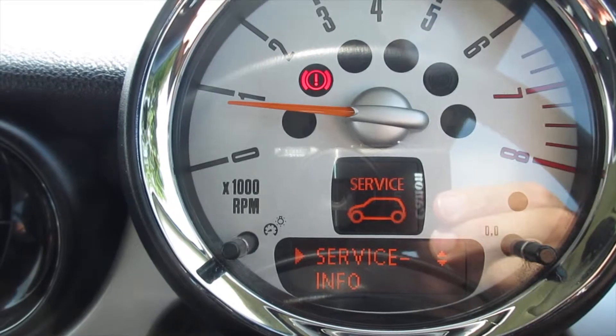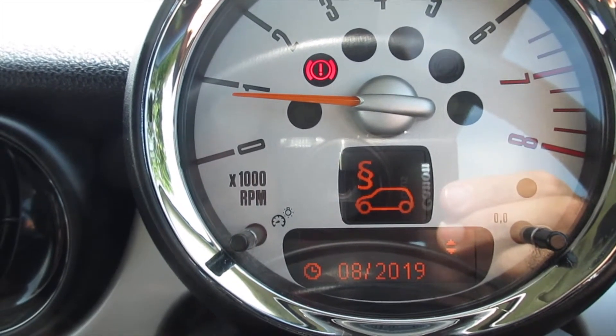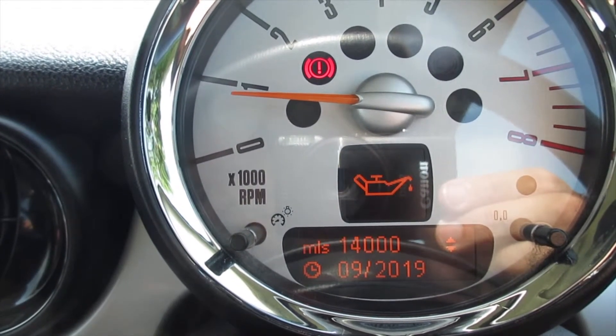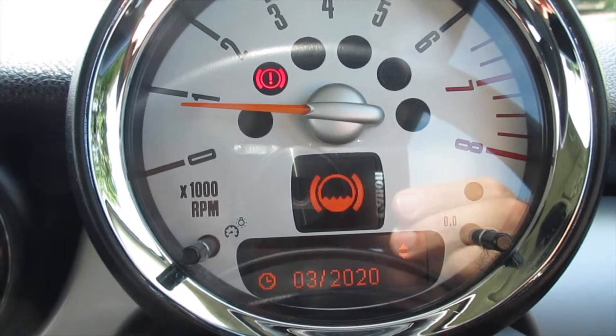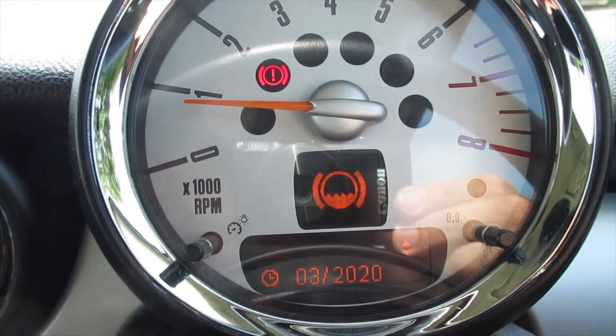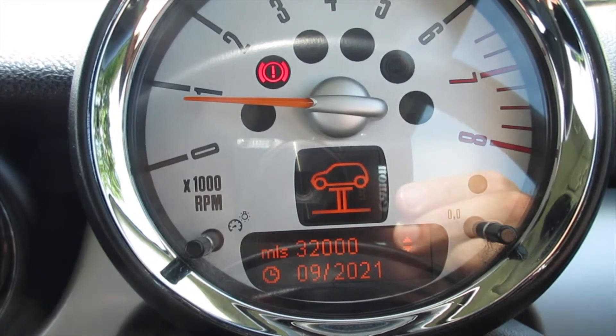You can see from the service info display: MOT is due August 2019, oil service September 2019 or in 14,000 miles, brake fluid is due March 2020, and inspection service September 2021 or in 32,000 miles.